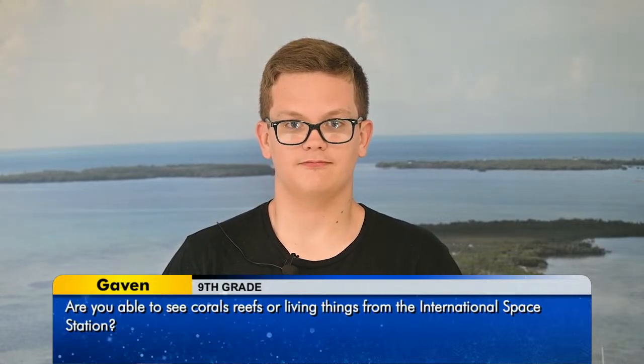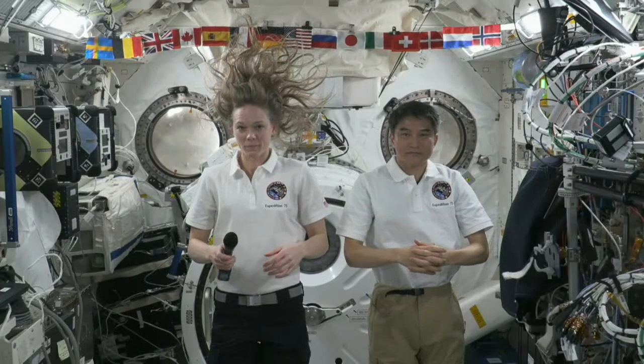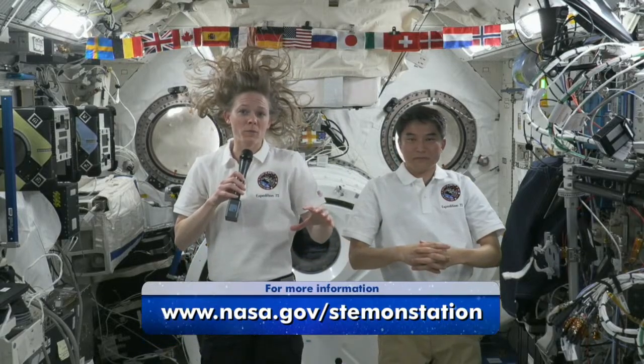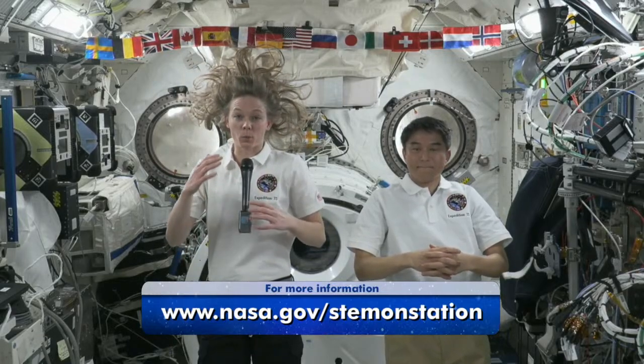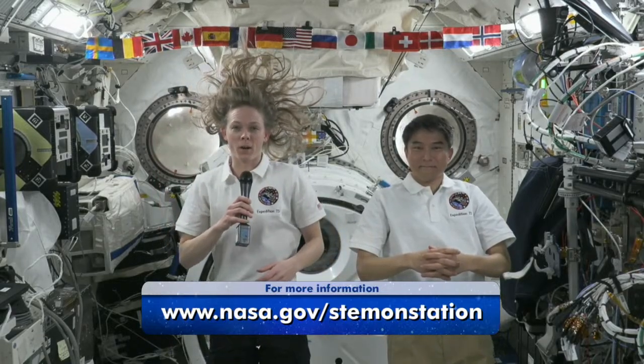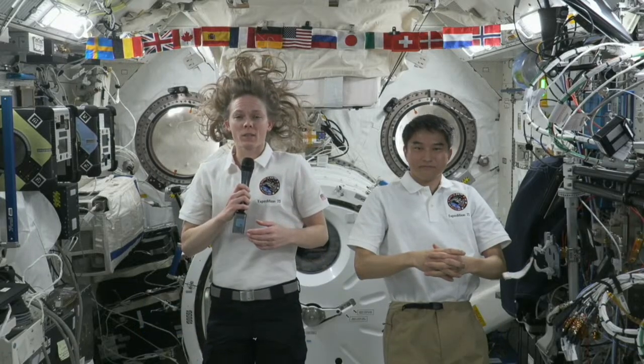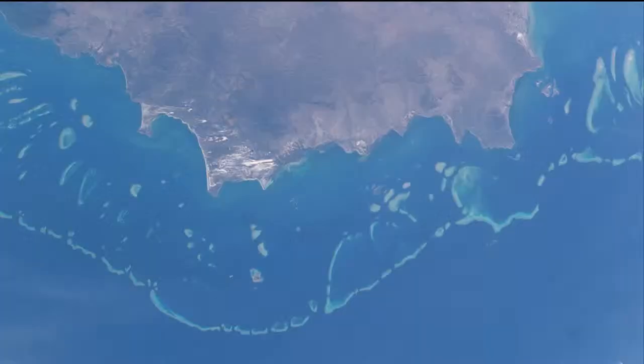My name is Gavin. My question for the astronauts is, are you able to see coral reefs or living things from the International Space Station? Hey Gavin. As Tak just said, yeah, we can see the coral reefs. We can see the different colors in the oceans. We have a couple of really big zoom lenses for our cameras up here — telephoto lenses — so we can actually see a few details on the coral reefs. The way we contribute to the science is through photography and change over time.